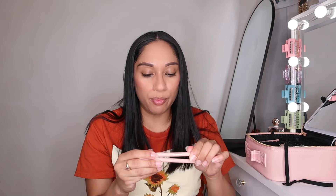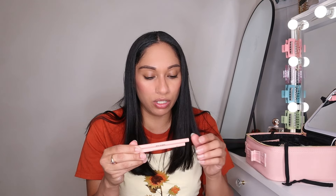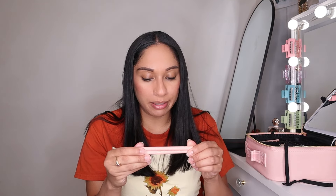I got these She Glam lip liners — they are super pigmented and they're both brown but two slightly different shades. Also, I used to do really good winged liner with liquid eyeliner back in 2016, 2017, 2018 — I was really good at it and I don't know why I stopped.